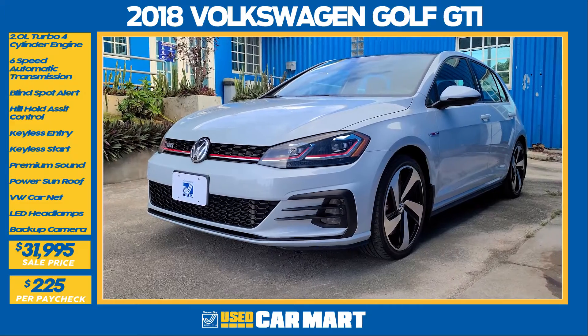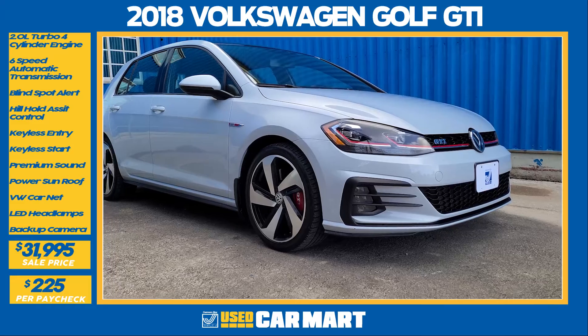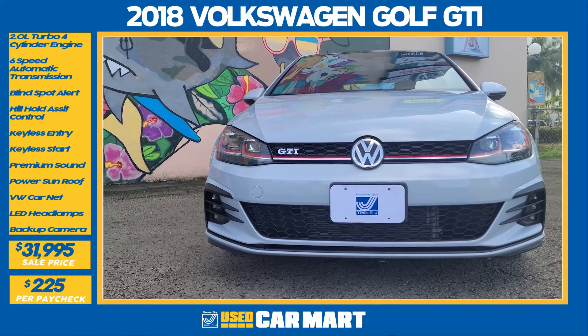When you look at this vehicle, the first thing you're going to see is this huge VW logo on the front center of the grille and two mean looking headlights. There's a pinstripe that runs from headlight to headlight — it's super clean, super subtle.